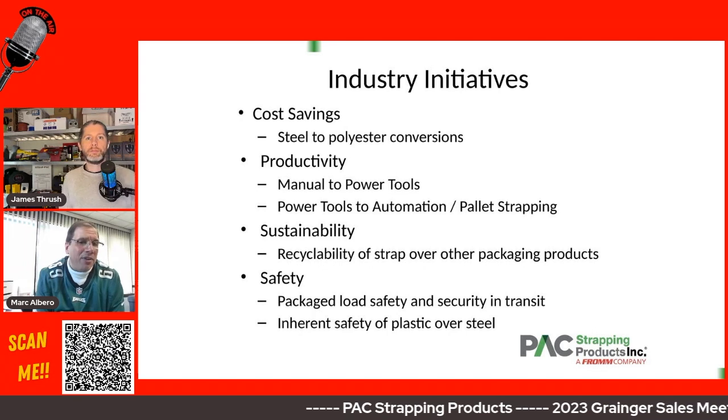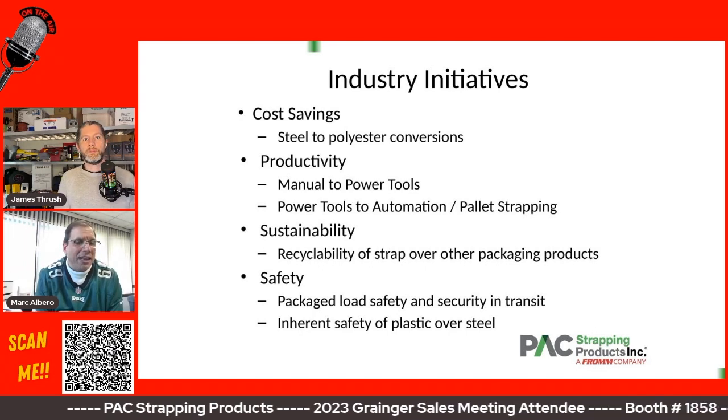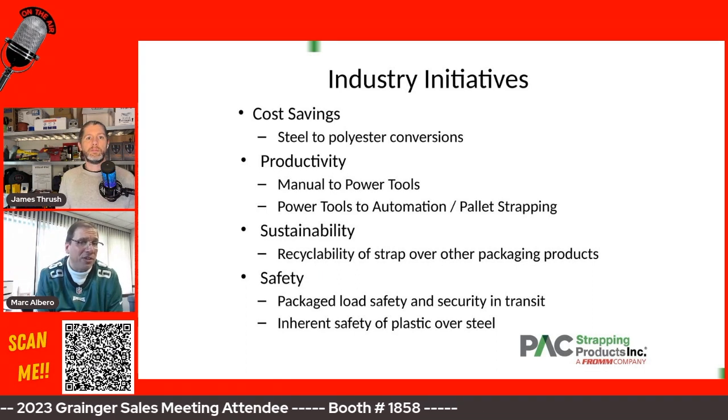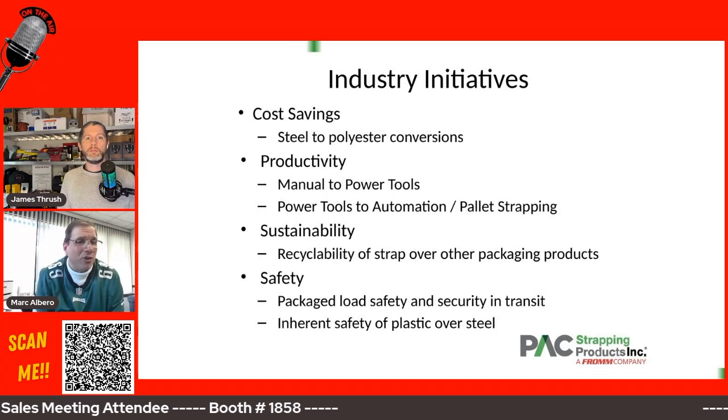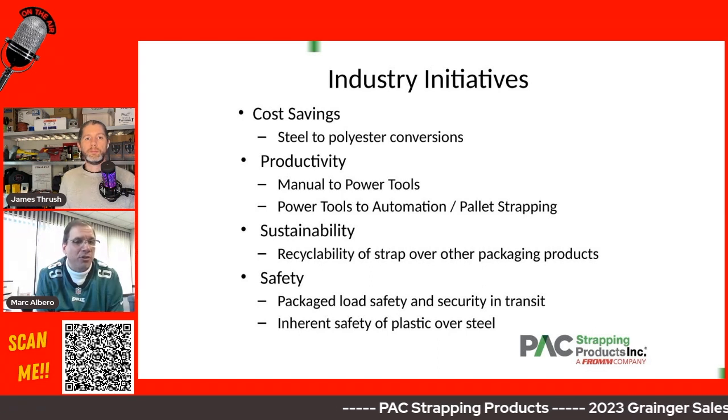Inside of that as well, there are more options to close a strap loop with polyester more cost effectively — such as a battery tool or even a piece of equipment — than you can with steel, where you really have to use some form of manual or manual pneumatic technology to close the steel strap loop.